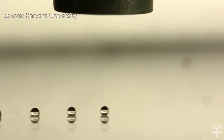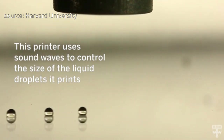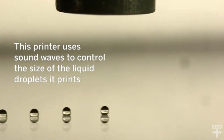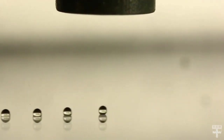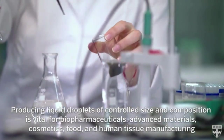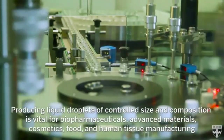Harvard University researchers have developed a new printing technology that uses sound waves to control the size of liquid droplets, independent of fluid viscosity. This approach could greatly broaden the types of liquids, including biopharmaceuticals, that can be printed drop-on-demand.